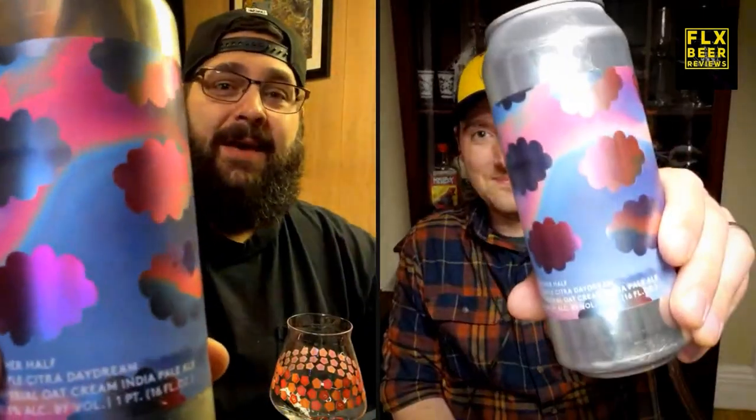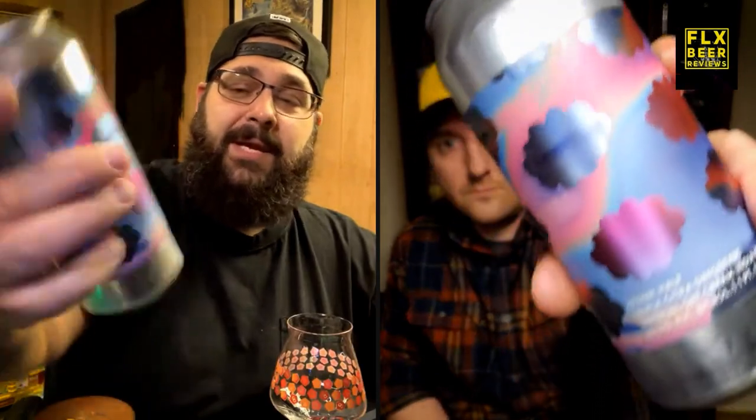I'm excited for this one. This is from the Other Half Brewing Company, FLX location, actually brewed in Brooklyn. This is Triple Citra Daydream, coming in at 10.5% ABV, canned on 4/8/2021. This is a triple or imperial oat cream India pale ale.